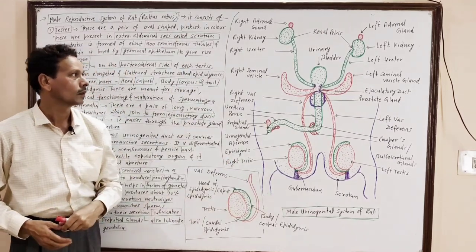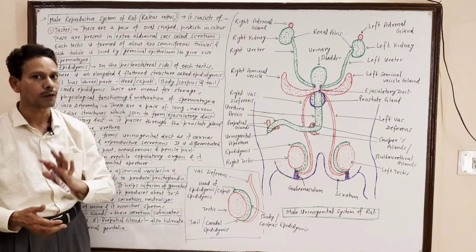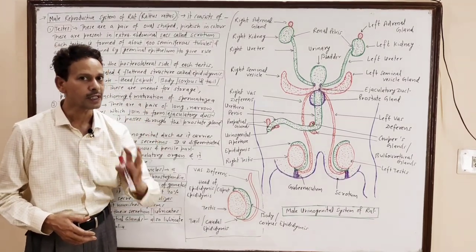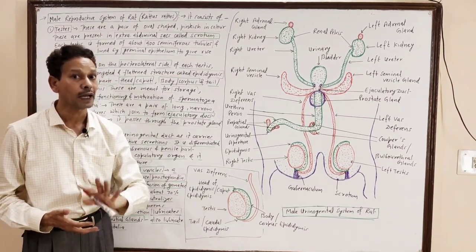Dear students, please note down. The notes of today's lecture are available in the description of the video. Please download your notes. In today's lecture, we will cover the male reproductive system of rat for B.Sc. second year, fourth semester students.